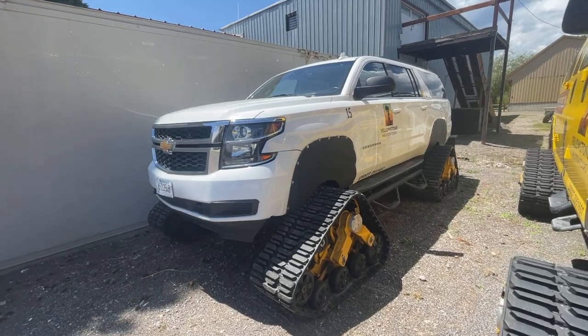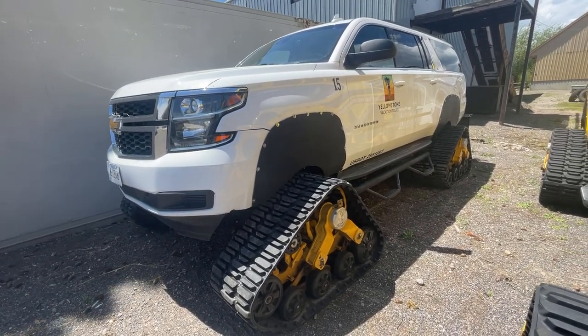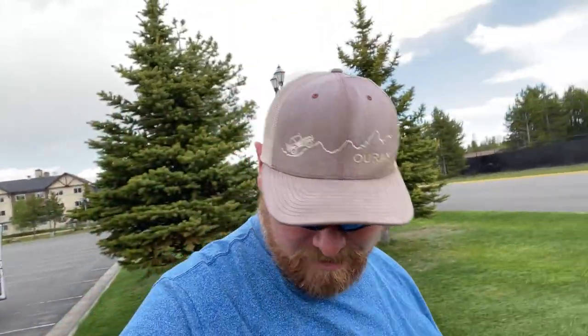Got a sweet suburban on tracks too — how fun would that be? We basically just came out to get some groceries and some fuel and just kind of check it out real quick.